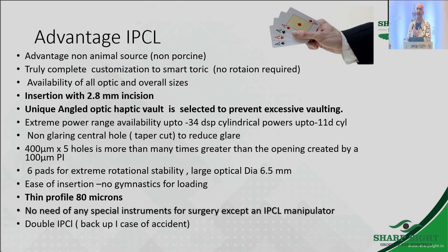It can be variable-sized. I have used up to 8.5 millimeter optic size lenses and up to 14.5 millimeters of total diameter. It's a very thin lens — unlike the ICL, which is 120 microns, this is 180 microns.